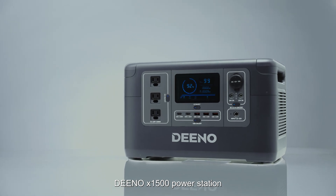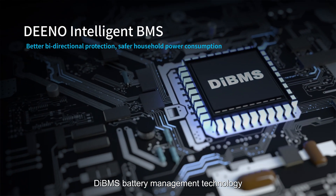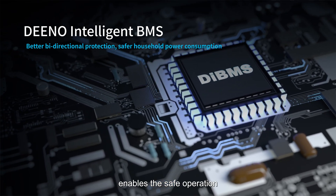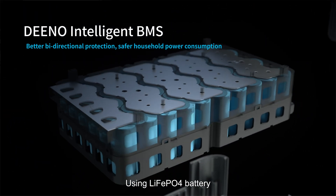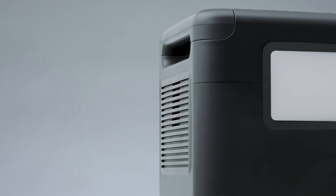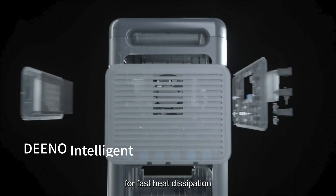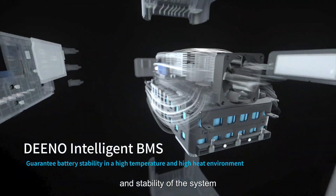Dino X1500 power station features cutting-edge DIBMS battery management technology, enabling safe operation at all times. Using a LiFePO4 battery, the power station has a longer lifespan and enhanced safety features. The two intelligent fans are designed for fast heat dissipation, which ensures safety protection and system stability.